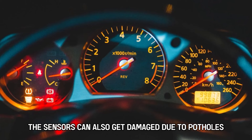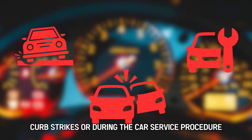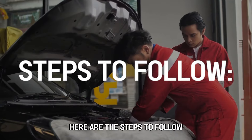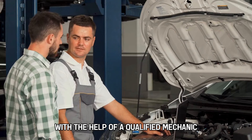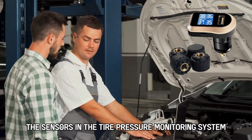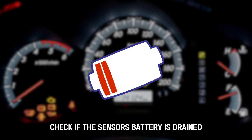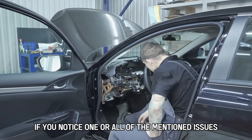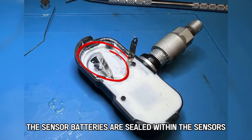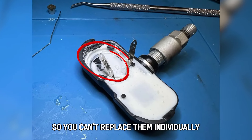The sensors can also get damaged due to potholes, curb strikes, or during the car service procedure. With the help of a qualified mechanic, access the sensors in the tire pressure monitoring system. Check if the sensor's battery is drained or if the sensors are damaged. Replace the sensors if you notice one or all of the mentioned issues. Remember, the sensor batteries are sealed within the sensors, so you can't replace them individually.